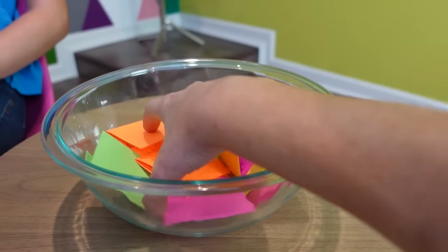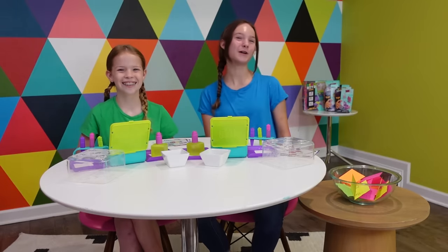Now before the girls start building with their Pixobits studios we're going to start our quiz. The girls are going to be drawing this or that questions like pineapple or watermelon. You're going to quickly have to decide which of the two items you prefer. Then Addy and Maya will reveal their preferences. If your preference matched Addy's you'll give yourself a tally mark under the Addy column, and if it matched Maya's you'll give yourself a tally mark under the Maya column. At the very end we'll add up all our tallies to determine if you are an Addy or a Maya.